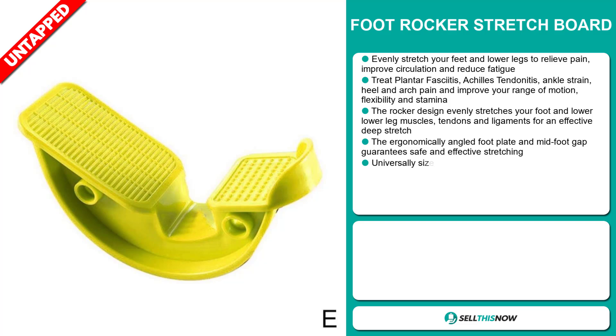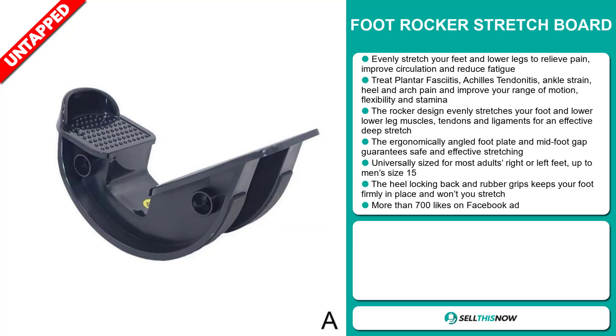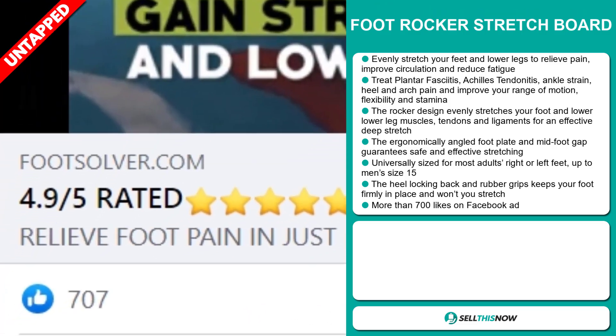The rocker design evenly stretches your foot and lower leg muscles, tendons and ligaments for an effective deep stretch. The ergonomically angled footplate and midfoot gap guarantee safe and effective stretching. It's universally sized for most adults, right or left feet, up to men's size 15. The heel locking back and rubber grips keep your foot firmly in place. The Facebook ad has more than 700 likes.